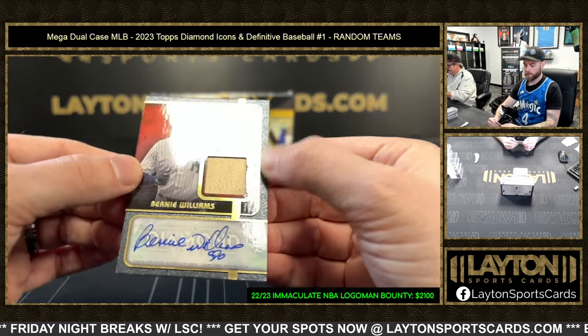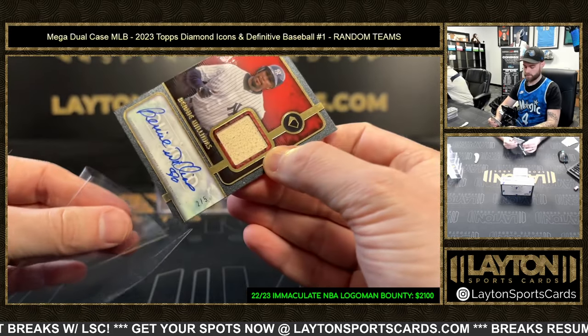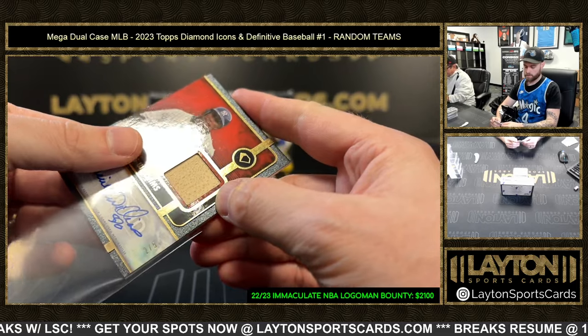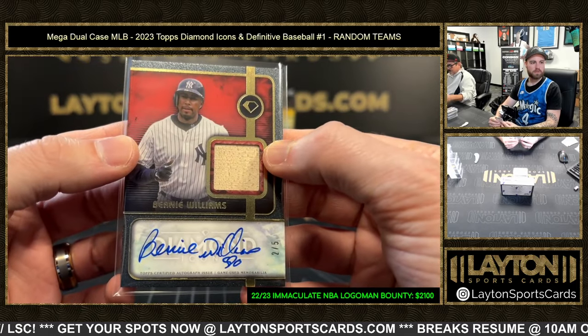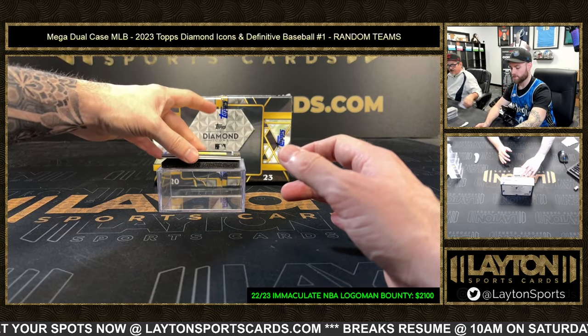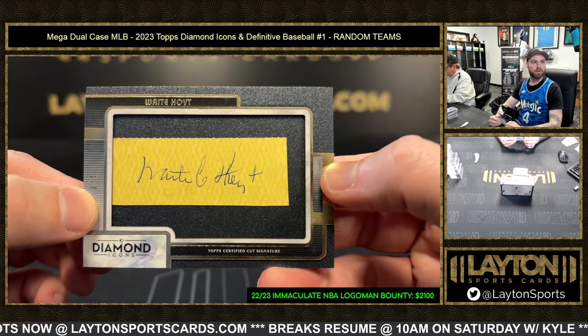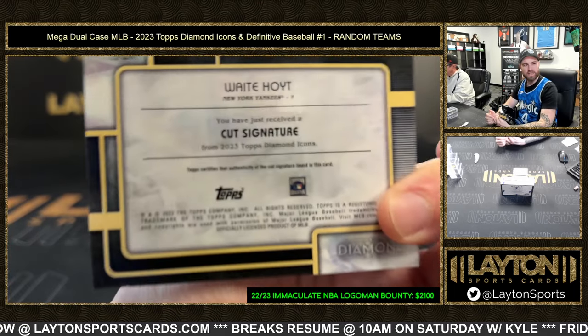Bat relic autograph, 2 of 5, Bernie Williams, Yankees. Yankees, Bernie! Another cut signature — Wade Hoyt, one of four. Wade Hoyt for the Yankees.